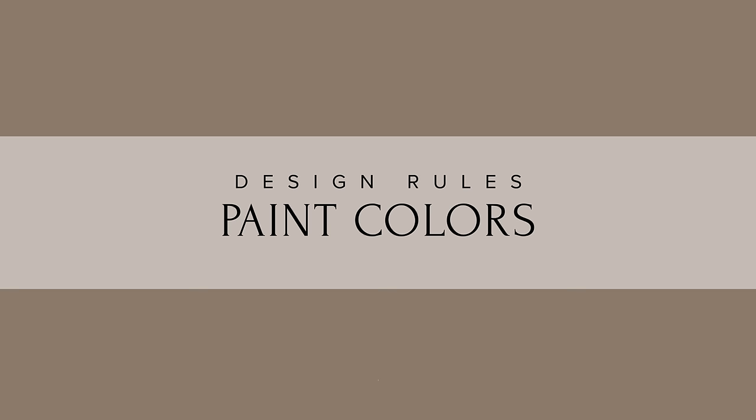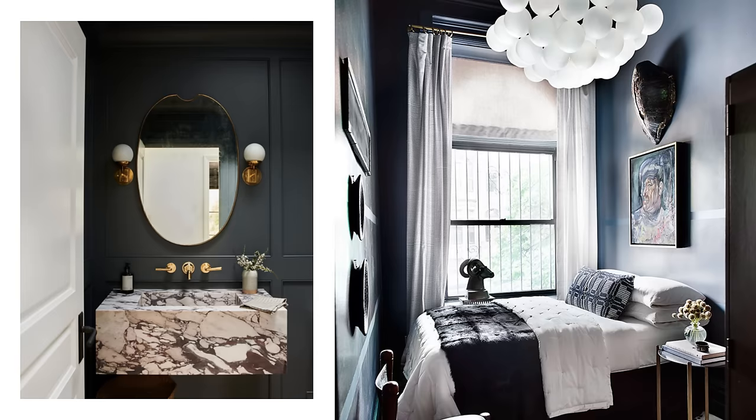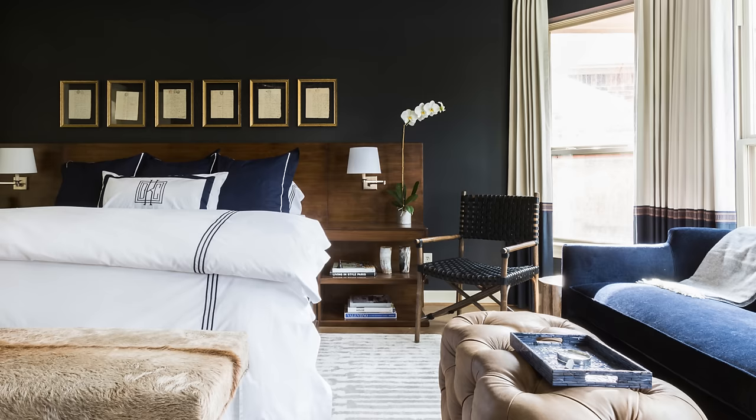Here are the design rules that I swear by for paint colors. If you want the room to appear larger, paint it a dark color. Dark walls recede, therefore adding depth to a space. That doesn't mean that you paint one accent wall a dark color — it literally means paint all four walls that same dark color in order to make the space appear larger.